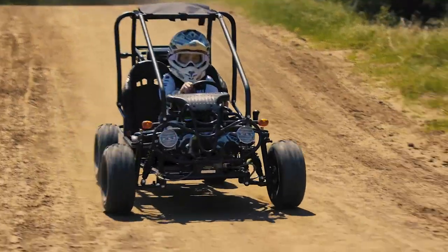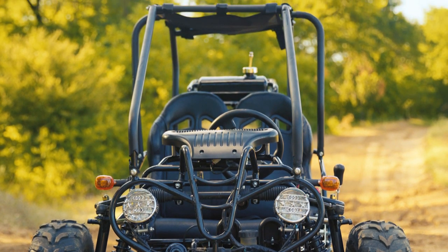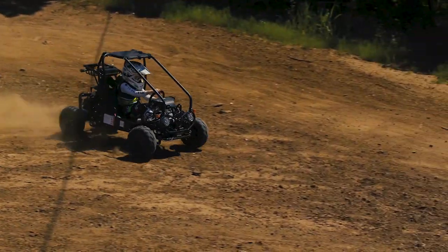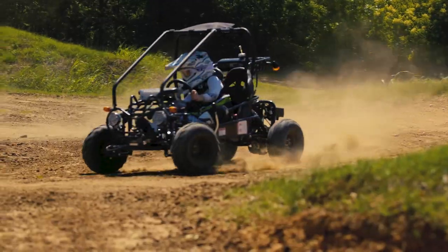Always keeping safety as a top priority, Tau Motor focused on producing the safest go-kart while still meeting parents' expectations to offer a fully functional, affordable go-kart that will keep the entire family happy.